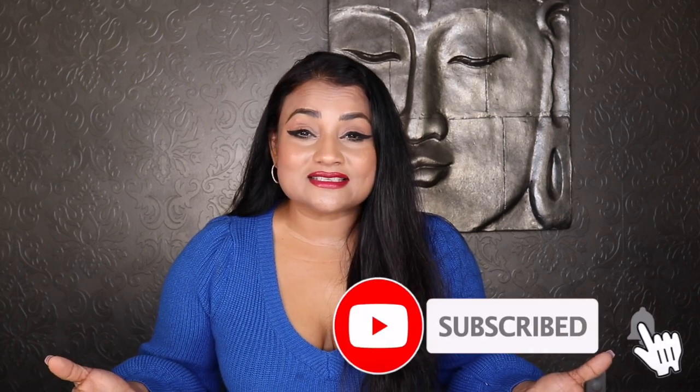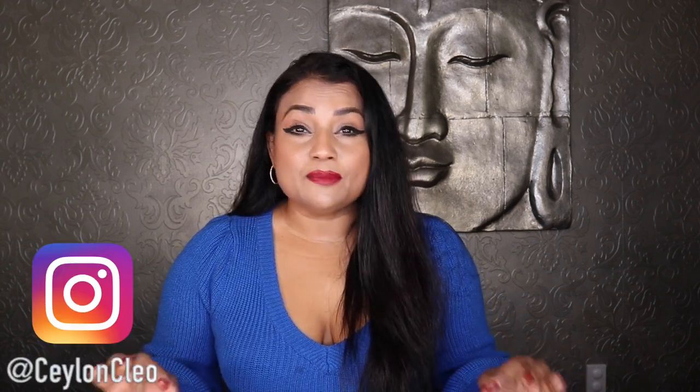Hi, my lovely people. Welcome back to another fabulous beauty video. I have for you something super fun and interesting — a vintage makeup video. I'm going to share with you vintage beauty products that you can still buy today. These are beauty products that have stood the test of time, that have survived, are still being loved, still being produced because people want them. These are beauty products that very prominent old Hollywood stars like Marilyn Monroe and Audrey Hepburn used.